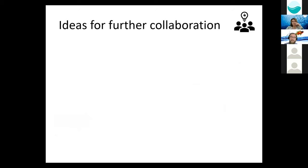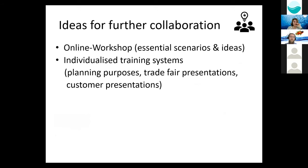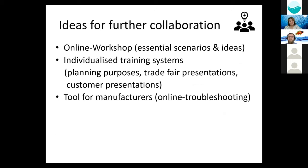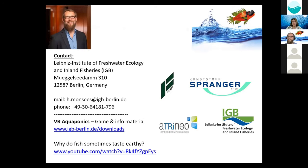Here are some ideas for future collaborations. We are thinking about offering an online workshop to discuss essential scenarios and ideas. In the next stages, we also want to offer individualized training systems as well as tools for manufacturers, for example for online troubleshooting. Another option would be augmented reality for RAS units, but that is out of scope for now. It would also make things much easier in terms of customer interactions over long distances online. And that's it from my side — if there are any questions, just feel free to ask me. Thanks a lot.